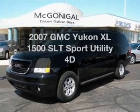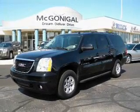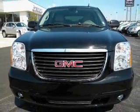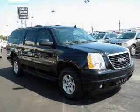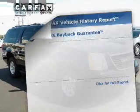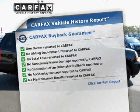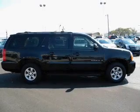Everything you need under one roof with this great vehicle. With a reliable engine connected to a smooth shifting automatic transmission, you will appreciate the safety feature of anti-lock brakes. This vehicle comes with a CARFAX report, which reduces your buying risk by providing the vehicle's history before you purchase.